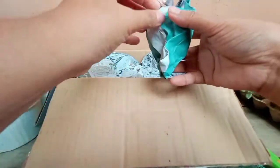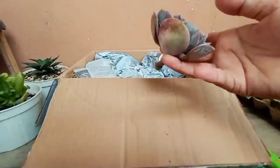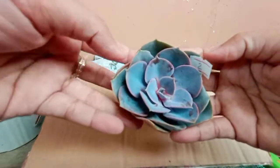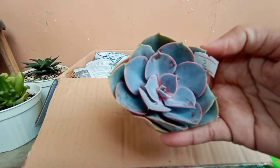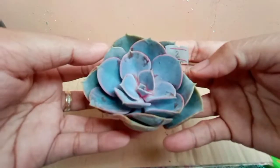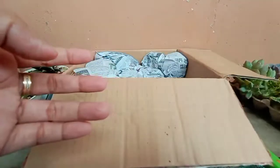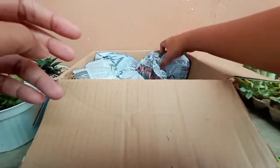Next one is... Compactum. Oh! This is another PBN. As I said earlier, I ordered three pieces of this for P50 each. I plan to plant them in one pot, to cluster them. Let's see.